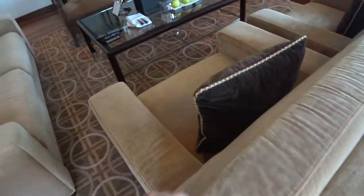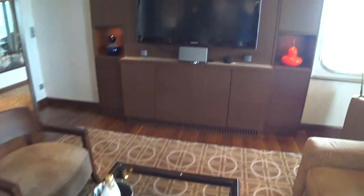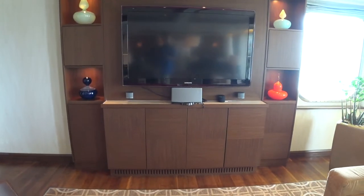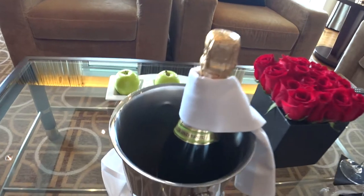It's got very comfortable microfiber couches, all the best and latest infotainment with Samsung TVs and a Bose stereo system as well. And there's a welcome Perrier-Jouët champagne. Now we'll have a look into the first of the bathrooms.